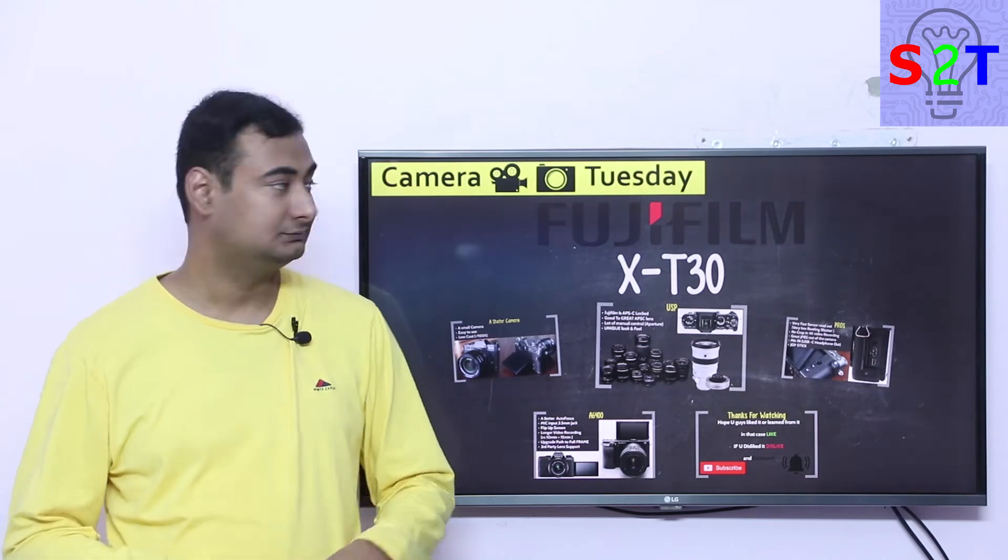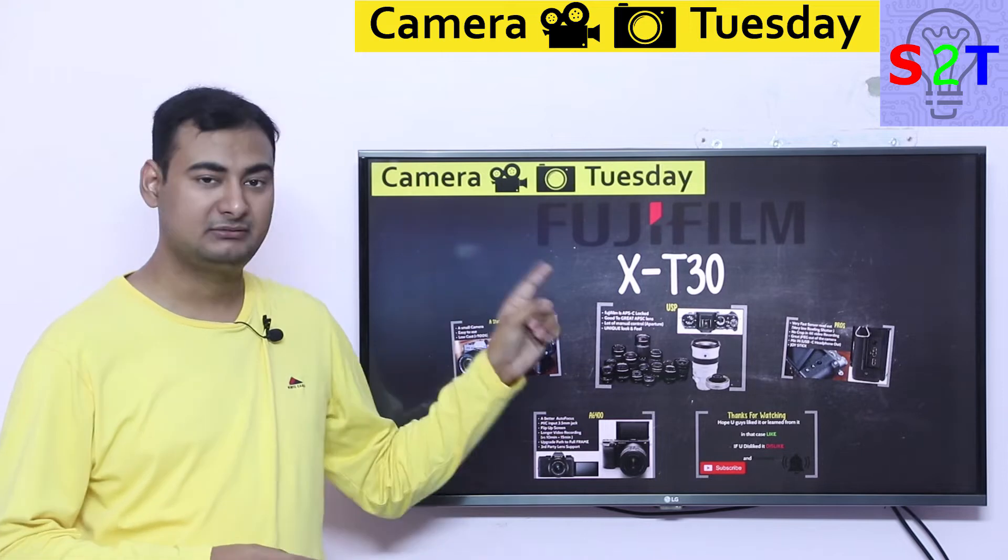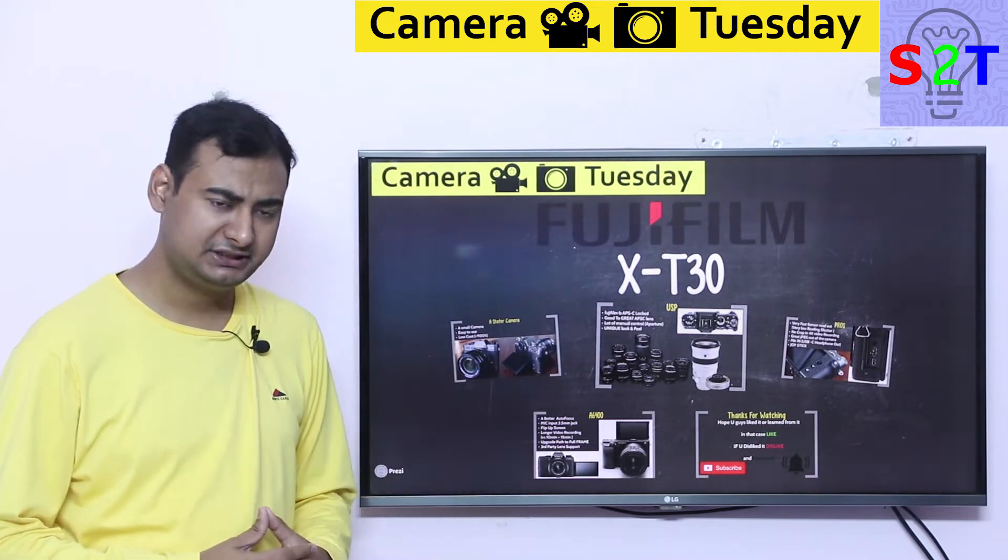Hello YouTube viewers, welcome to my show Camera Tuesday. In today's episode we're going to take a closer look at the Fujifilm X-T30. So let's dive right into it.